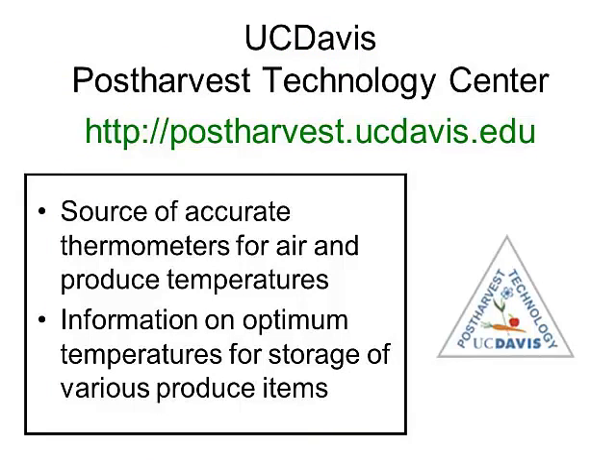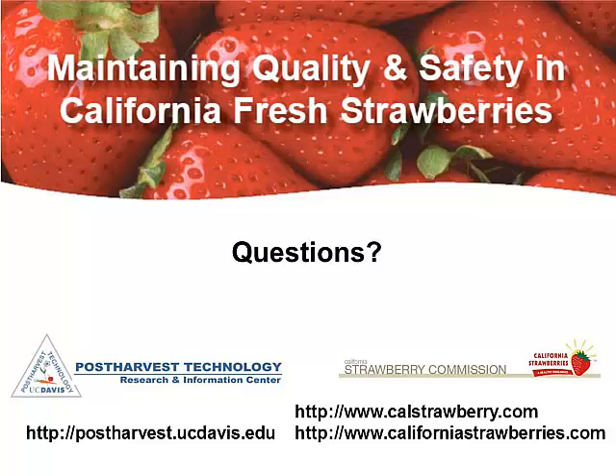I talked about the need to have a good thermometer to map temperatures in your walk-in cooler, hang on the wall, and measure the temperature of your refrigerated display. Our post-harvest website has a nice list of sources for temperature thermometers and also information on optimum temperatures for storage of a wide range of products. That wraps up my presentation, and I'm happy to entertain any questions. Thank you very much. There are a number of publications available from both the Strawberry Commission and UC Davis with regard to handling strawberries for fresh market.